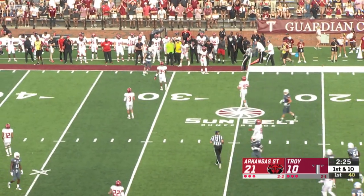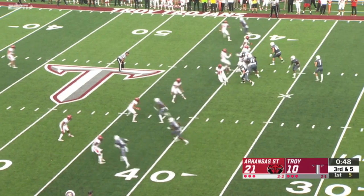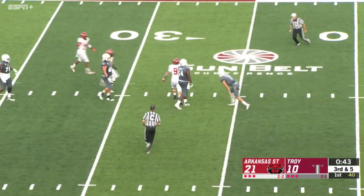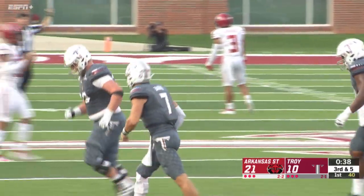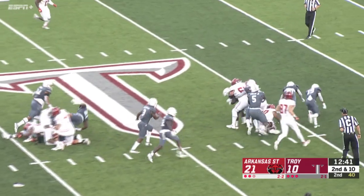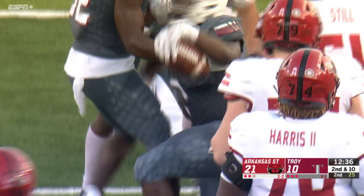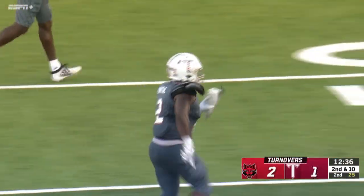Barker sprints out to his right and throws complete to Whittemore — that's going to be a first down at the 26-yard line. Time runs out and a quarterback sack — Merrill slings Barker to the ground like a ragdoll. Troy with this defense mixing it up is stalling out this Red Wolves offense. Ball is out, Troy recovers. Chapman fumbled the ball. He was still moving his feet, and Carlton Marshall comes up with a fumble recovery.